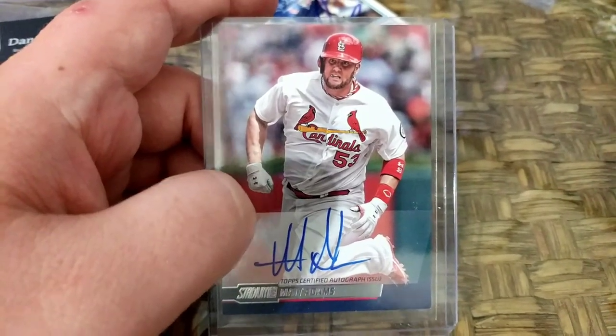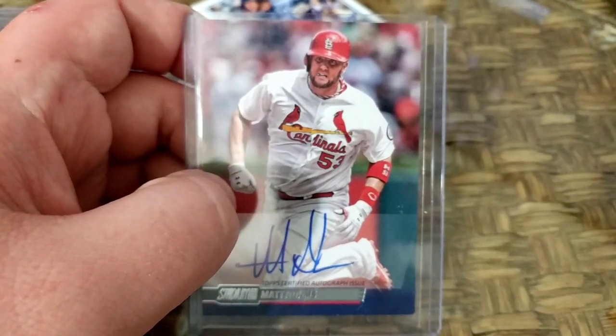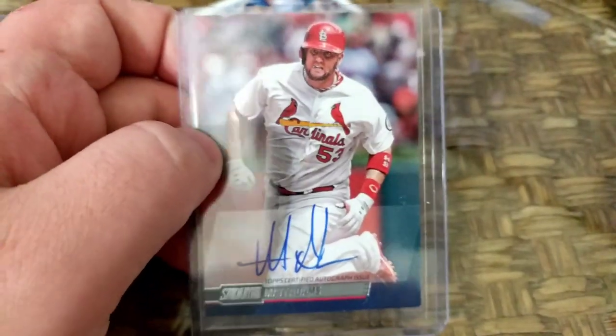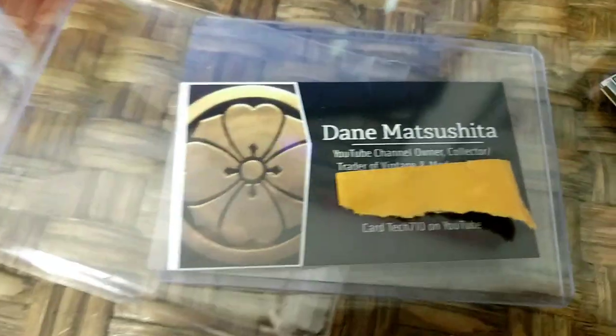How we doing nation? Wanted to keep it short and sweet. We got mail day. This is an awesome top stadium club certified on-card auto of Matt Adams that came in the mail today, courtesy of Dane.